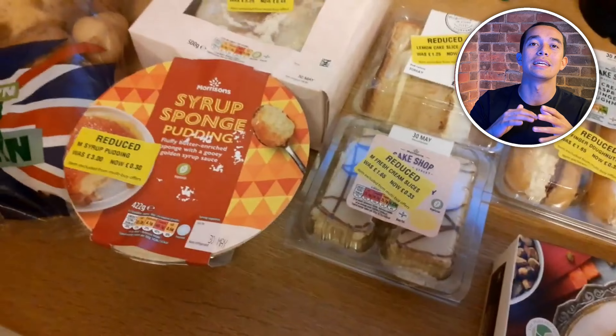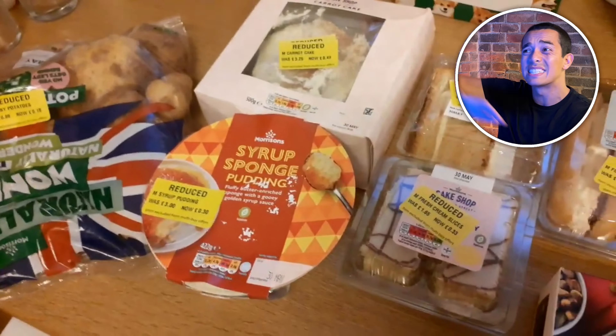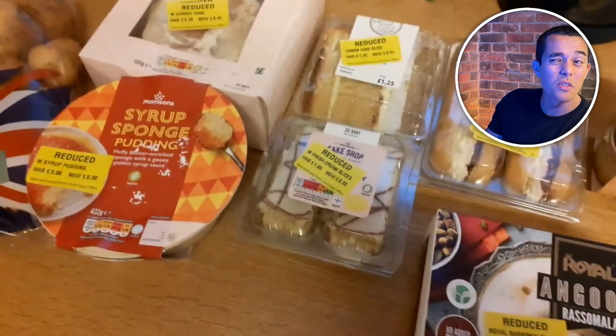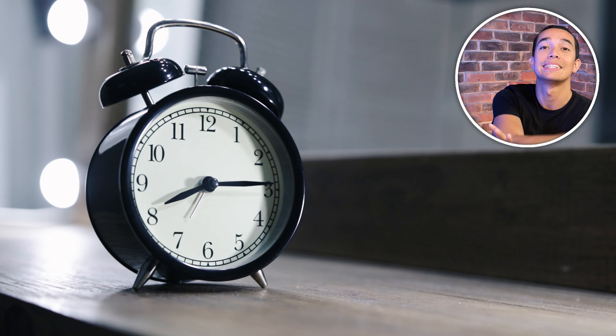Tip number one is to shop late in the day. Yellow sticker items are products that are usually reduced as they're nearing their best before date, or maybe their packaging is slightly damaged — and prices are slashed up to 75% off. If you eat the products quickly or stock them up in your freezer, you can make a great saving. At Morrisons these discounts usually happen twice a day at around 5pm and then later at 7 or 8pm, so the later you shop the more likely you are to find a yellow sticker bargain. They do go very fast though, so you have to be on it.